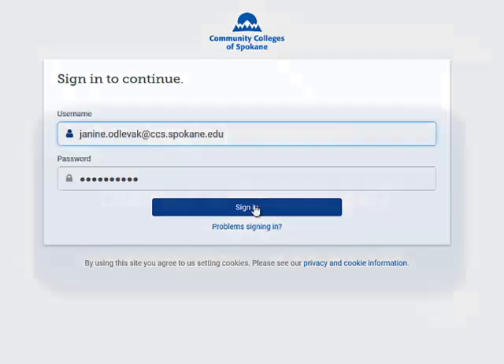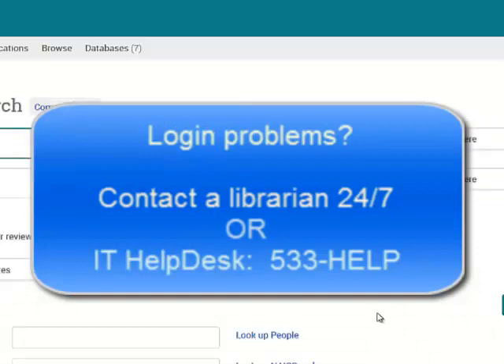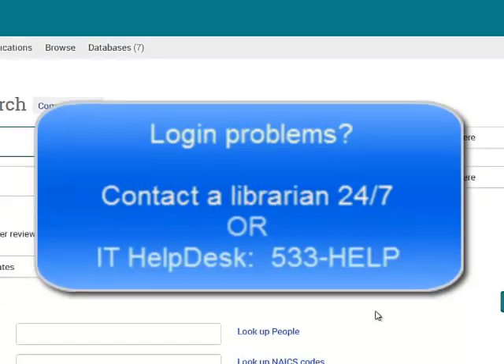My login looks different than yours. If you have any problems logging in, contact a librarian right away, or call the IT Help Desk at 533-HELP.